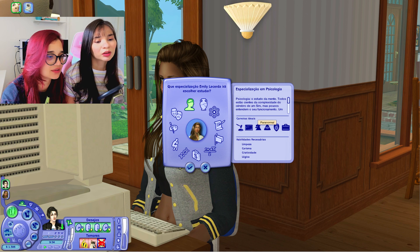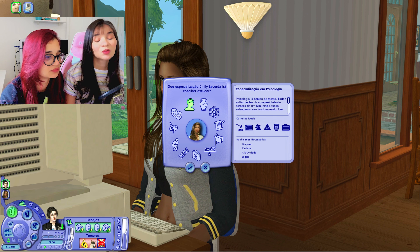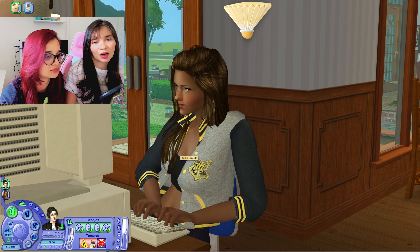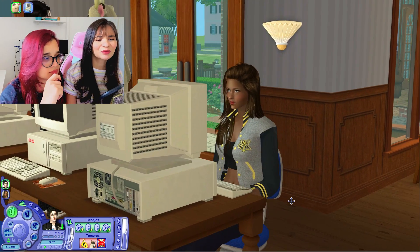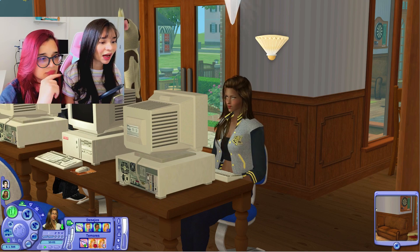Atividade paranormal também dá, eu acho que é cientista natural, uma coisa assim. A gente pode realizar o desejo dela de virar policial e depois mudar de profissão. Vamos focar em ser feliz, a gente ficou só focando em dinheiro. Já declaramos a especialização dela, agora nós vamos declarar a do Charlie.